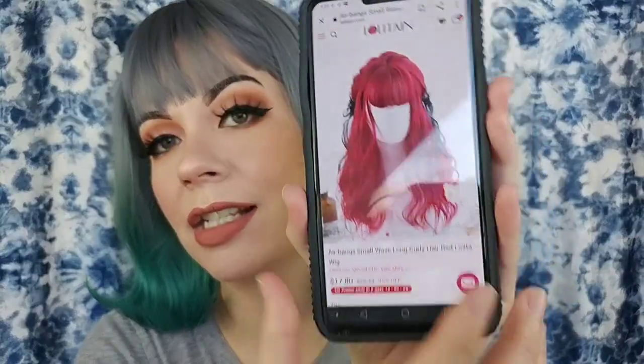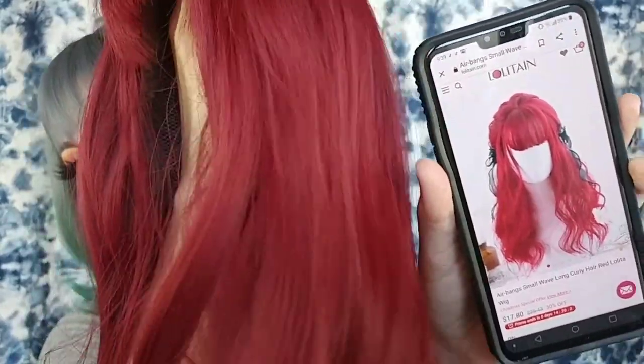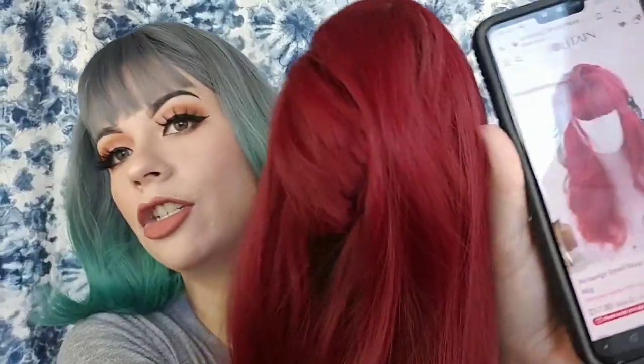Next is the air bangs small wave long curly hair red lolita wig for $17.80. This one looks super bright red on the website, but the wig I have is a lot darker — more of a dark wine type red compared to how bright it looks in the listing photo. I thought I'd let you know that. The part on this one is really nice and it's nice and thick.